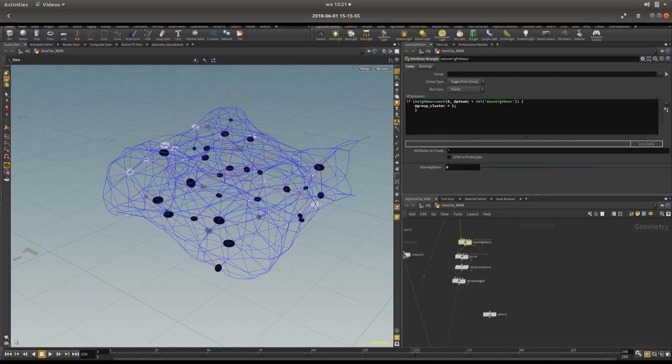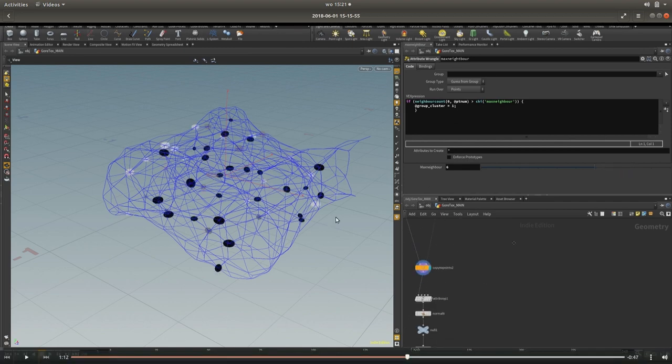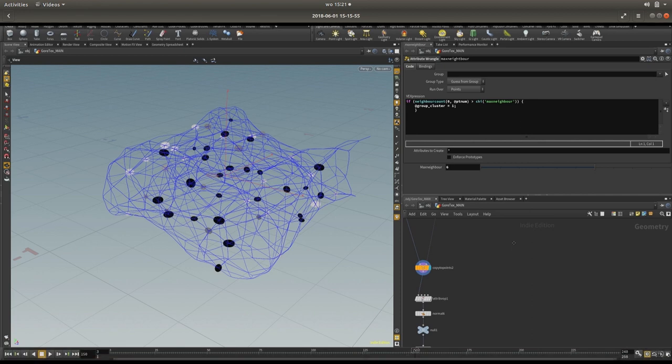Here are the nodes — basically with a very simple script, you only want them to appear at places where a lot of lines come together. There's a function called neighbor count — you just say if neighbor count is greater than a threshold (I made a max-neighbor slider), and if a point has more than, say, six neighbors, it gets thrown into a group. Then you can copy all the spheres to that group, so the node shapes only appear at certain intersections instead of all over the place.